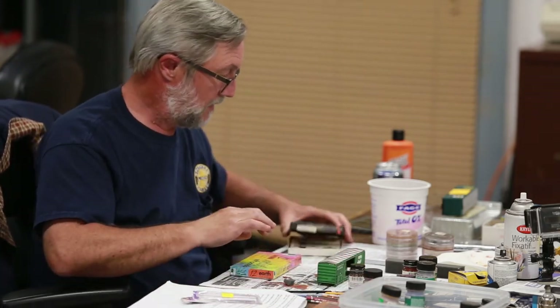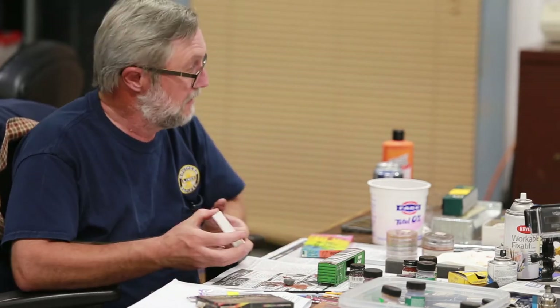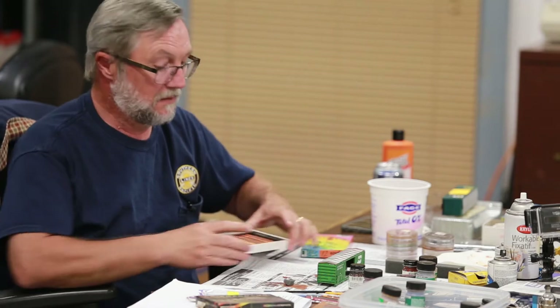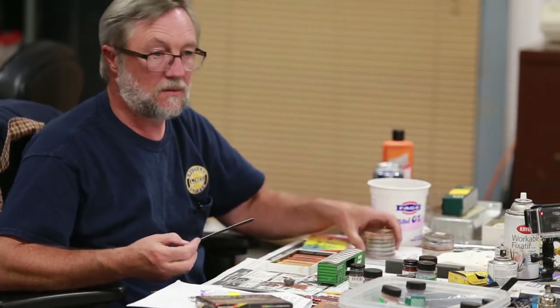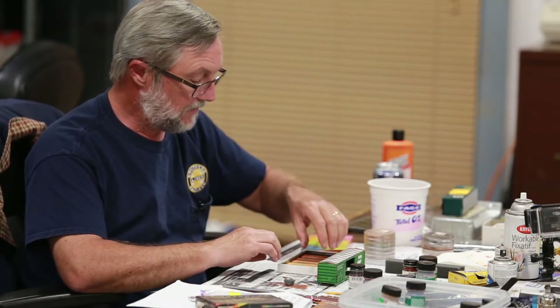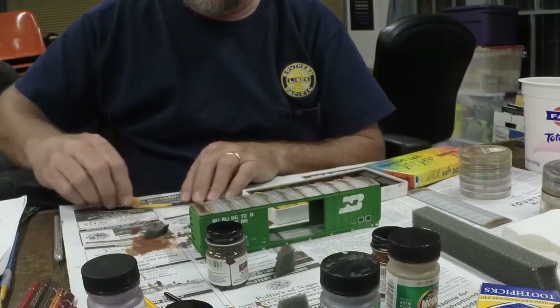Now we'll move on to different chalks. I'm also going to mention pan pastels, but I'm going to use these regular chalks here. These guys have a really nice array of different colors. You can try using your paintbrush on these, but it doesn't work very well. With a pan pastel, you can pick it up right away — there's no middle man. I want to go with a light rusty color, so I'm going to use this lighter orange.